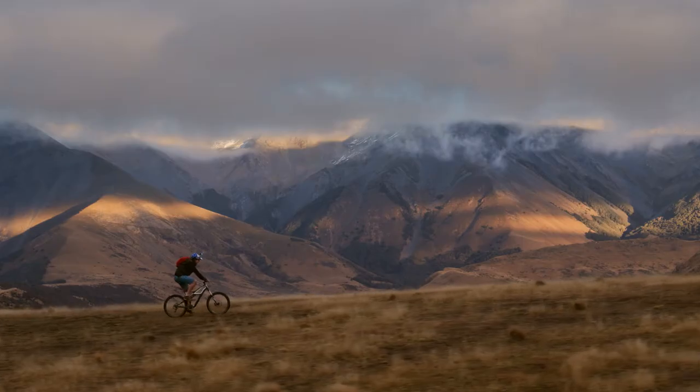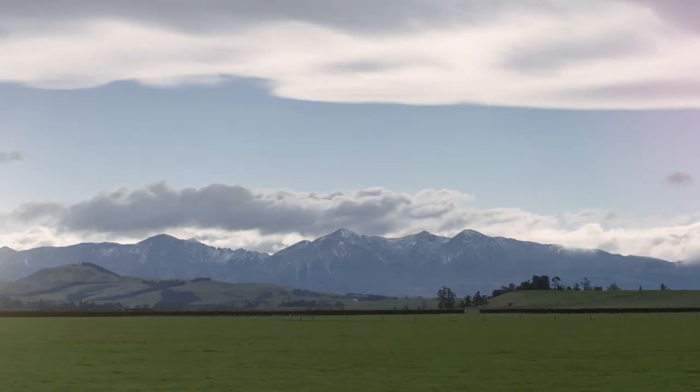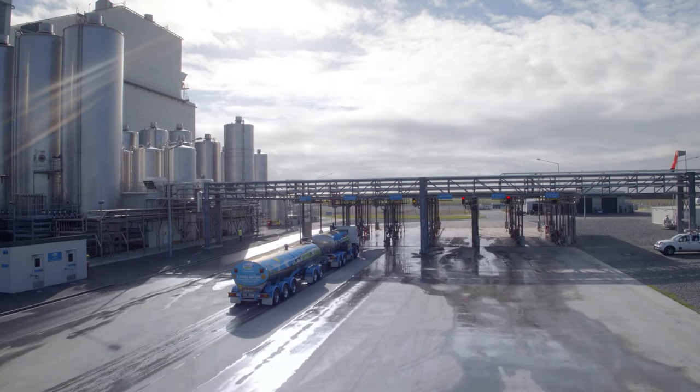I love being up in the mountains, getting out and enjoying the scenery. We've got an amazing supply of milk right across our region where tankers are picking up every day and supplying that milk through to the factory.